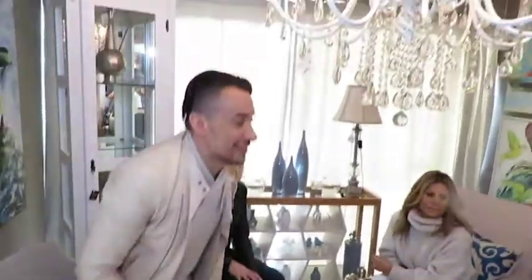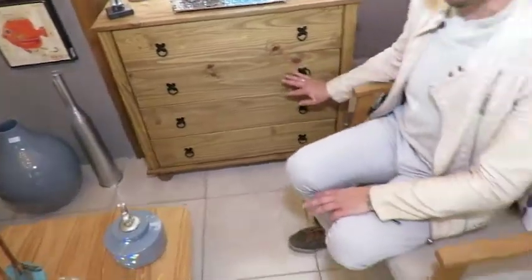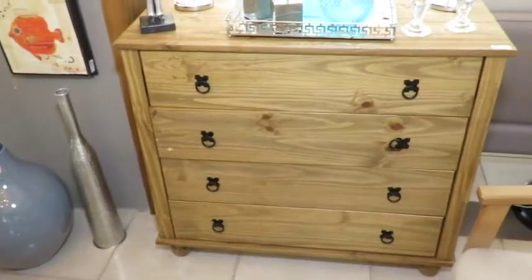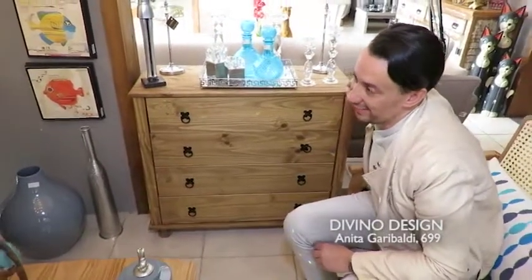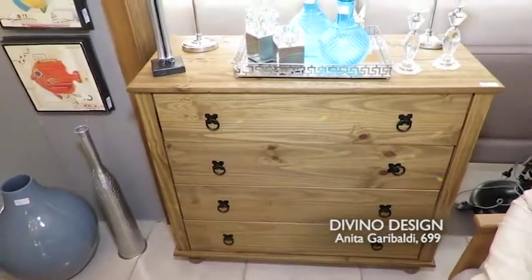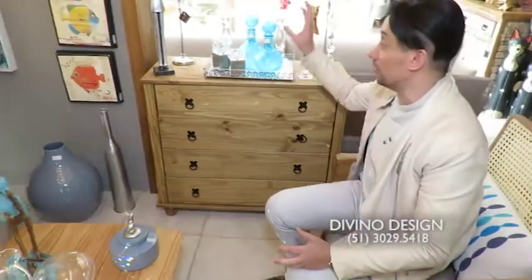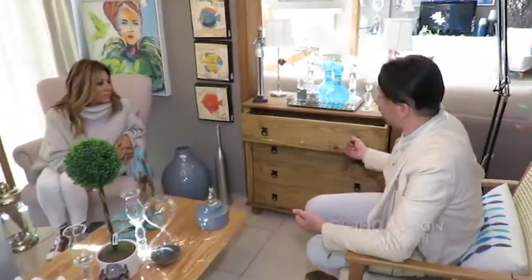Falando em preço, acho que a gente não pode deixar de mostrar essa peça. É uma cômoda toda em madeira, madeira crua, como está se usando. Esse tipo de madeira está em alta. Essa é uma cômoda por R$820. É uma peça que tu coloca na sala, no quarto, em qualquer lugar — ela fica bem. Um hall de entrada, tu bota um espelhinho, tu bota uma luminária em cima. São peças coringa, muito funcionais e com excelente preço. Fazer espaços bacanos pode gastar pouco e ficar muito bacano.